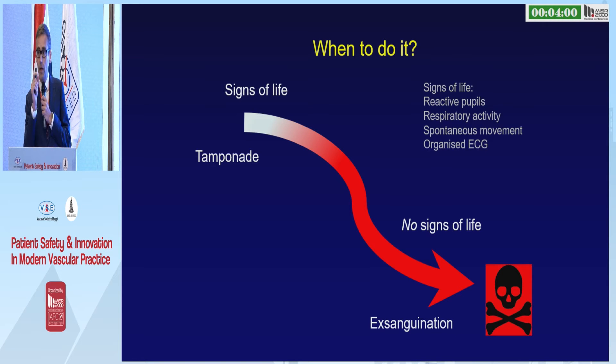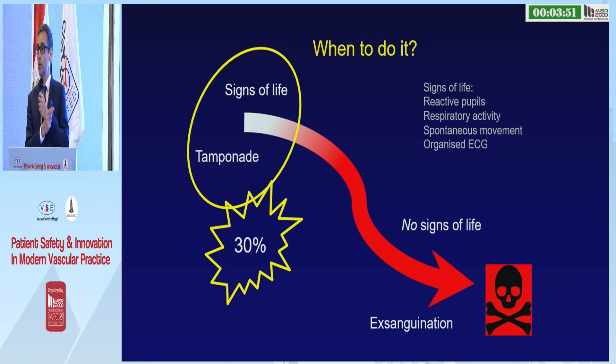It's the patients with a cardiac tamponade that become pulseless but have persistent signs of life that gain most from this procedure. You can expect one in three of those to survive, and most of them will be neurologically intact. Once you wait for the signs of life to disappear and the circulation is empty and they're exsanguinated, the chance of success is very low.